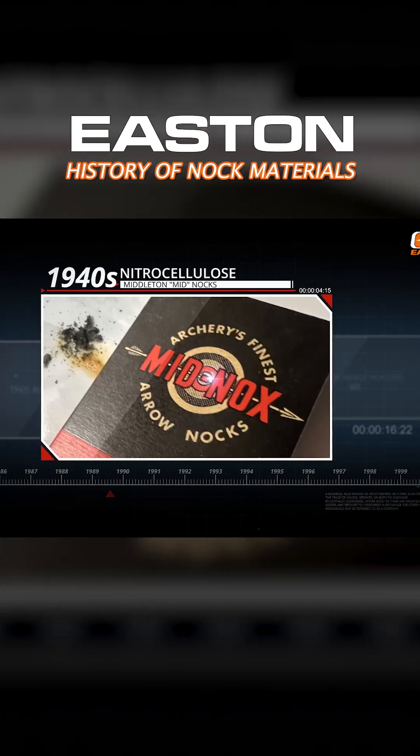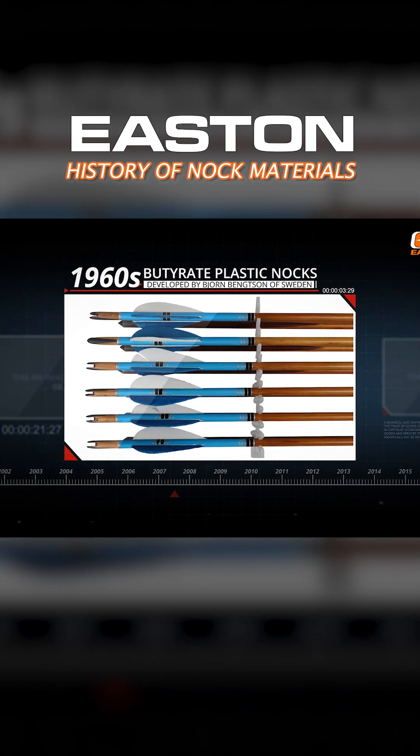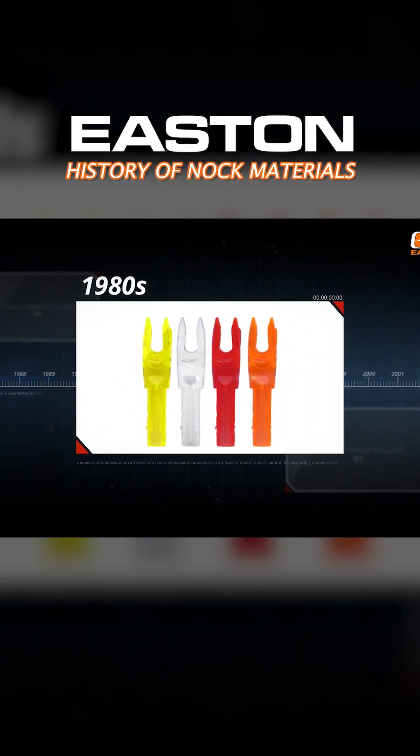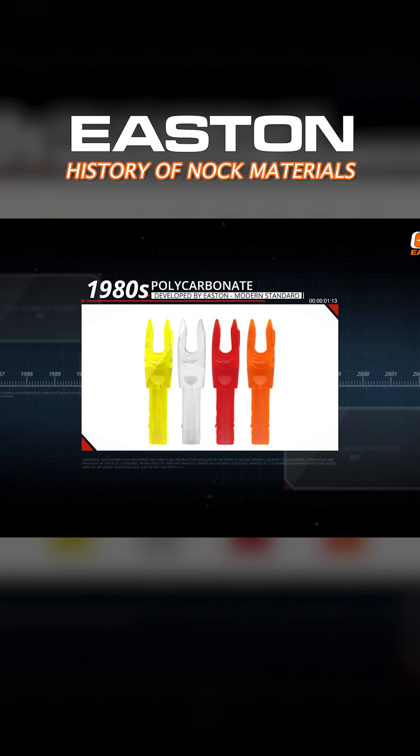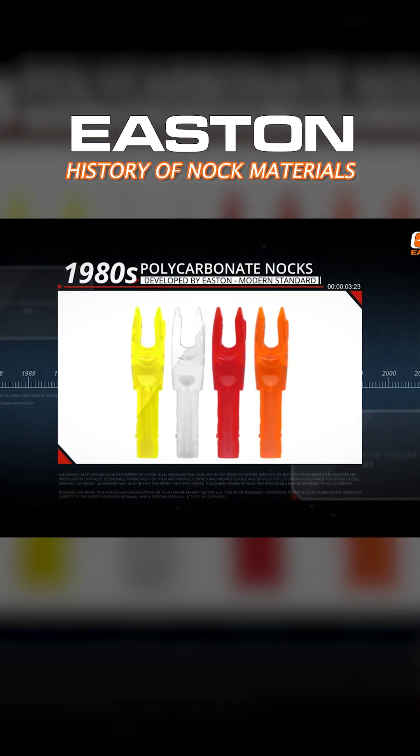In the 1960s, Bjorn Bengtsson in Sweden developed a nock made from a butyrit material — a very tough material. In the 1980s, Easton and Biter developed polycarbonate. Polycarbonate material, of course, is the modern standard and is used in all top-line target nocks today.